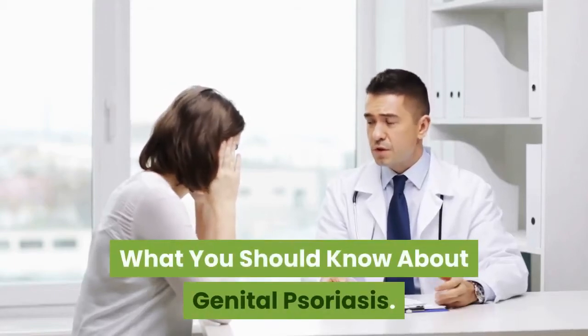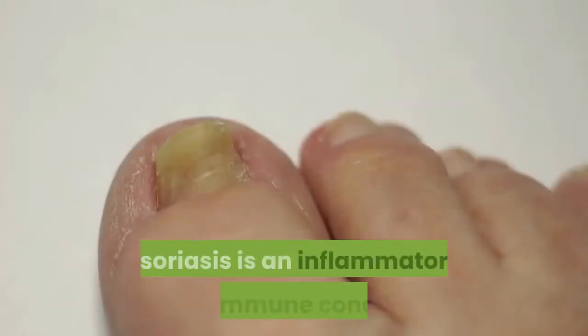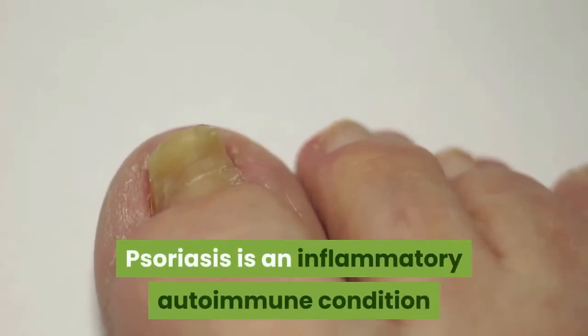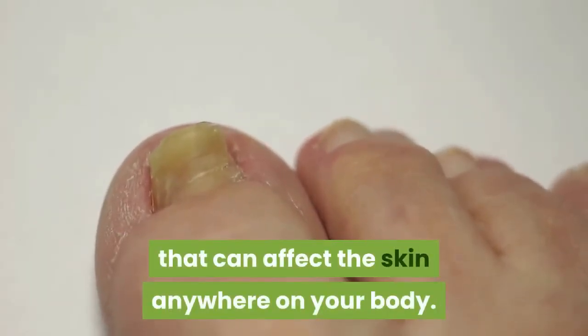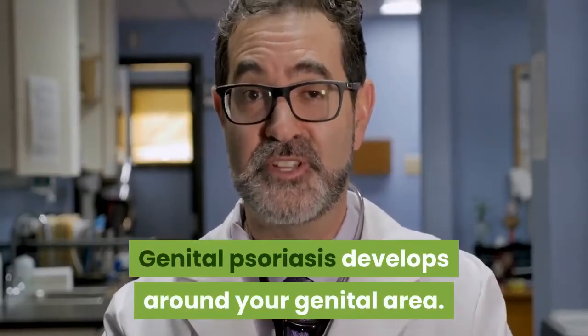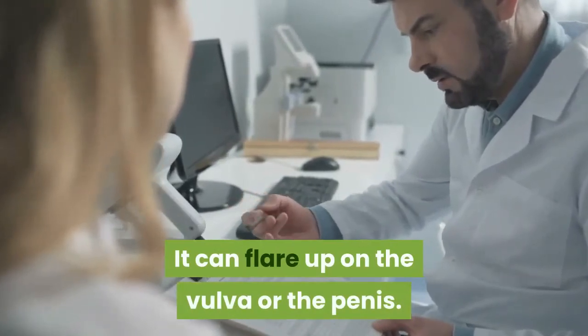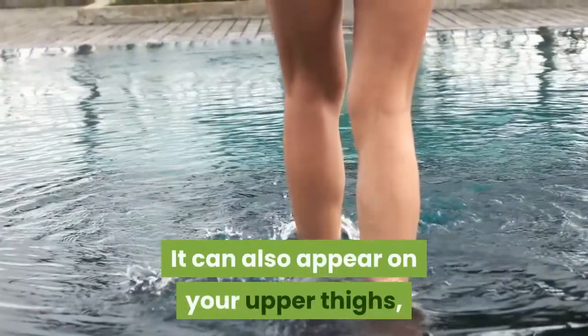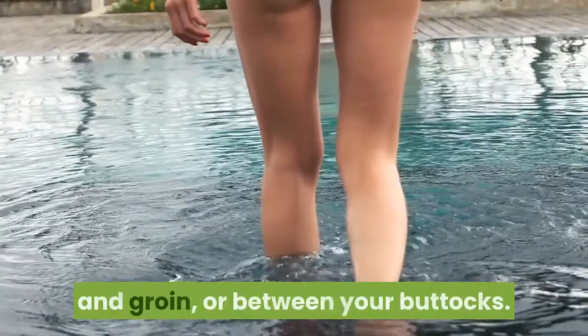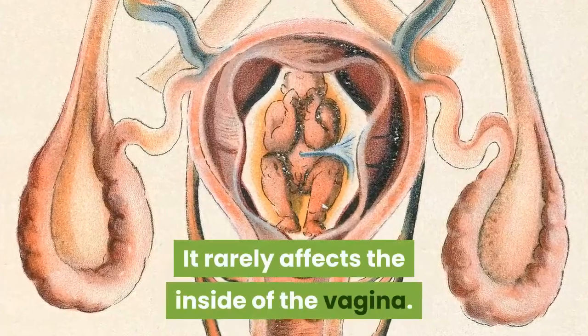What you should know about genital psoriasis. Psoriasis is an inflammatory autoimmune condition that can affect the skin anywhere on your body. Genital psoriasis develops around your genital area. It can flare up on the vulva or the penis, and can also appear on your upper thighs, the folds of skin between your thigh and groin, or between your buttocks. It rarely affects the inside of the vagina.